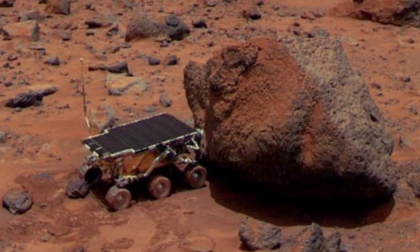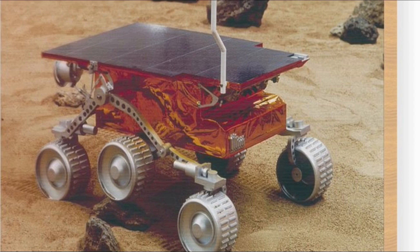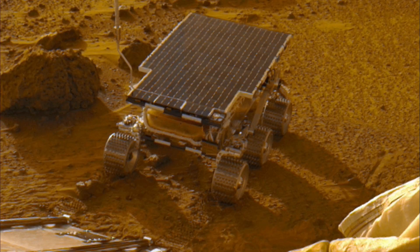Sojourner couldn't contact Earth itself. It collected all the data and gave it to the base that it landed with, and that base would send a signal to Earth. This advanced machine for 1997 couldn't go a radius of more than 500 meters.